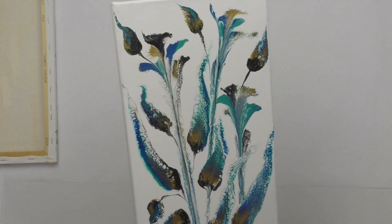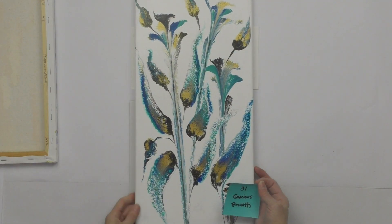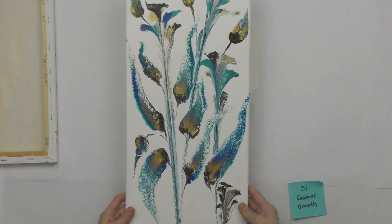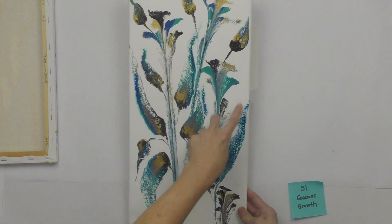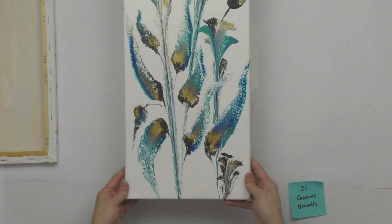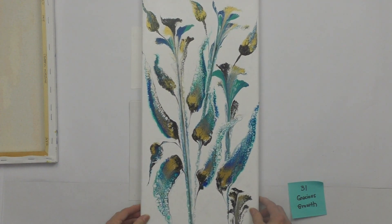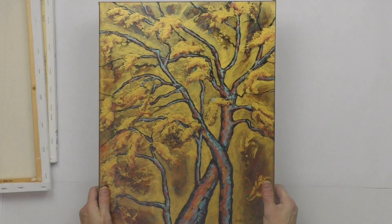Number thirty-one is Gracious Growth — a 10 by 20 canvas. This was a string pull with swiped leaves, a modern take on it. Starting bid is $45.